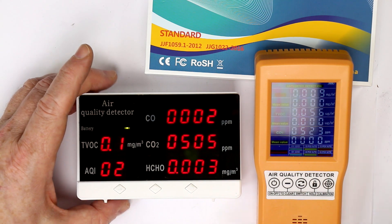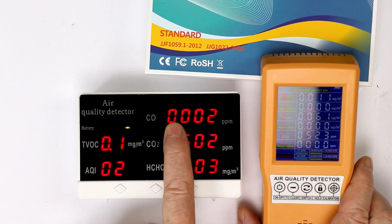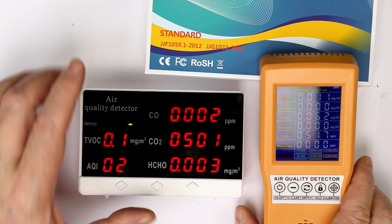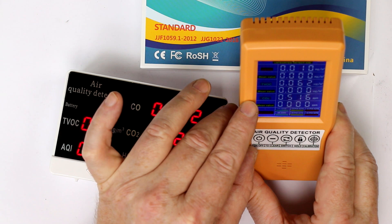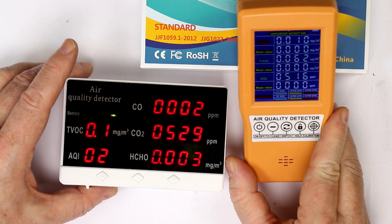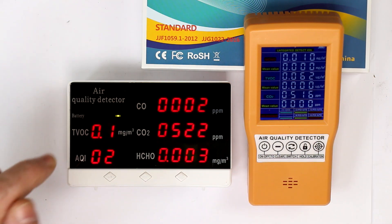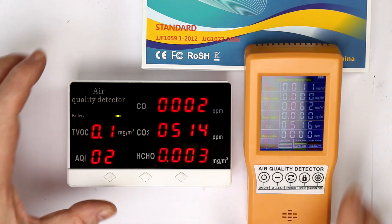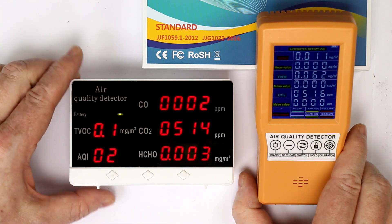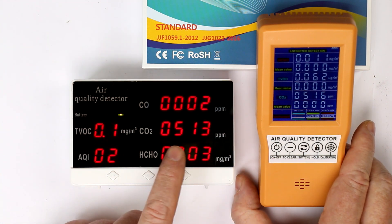I couldn't believe that for around 40 euros you could measure four different values. The AQI is a calculated value, and this one gives you formaldehyde, TVOC, and CO2 — three different values. I couldn't believe that the Chinese can manufacture these devices so cheaply, because a single sensor for one of the gases already costs between 20 and 100 euros depending on quality, and they claim to integrate four of these sensors into one device for around 40 euros — that seemed a bit unbelievable.